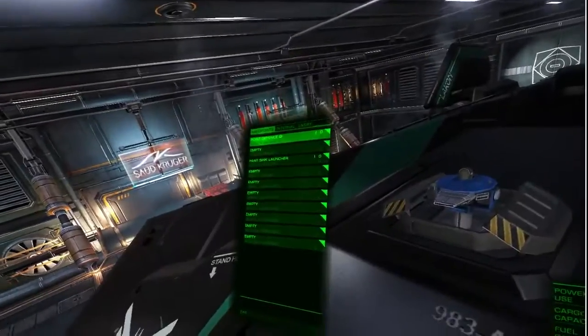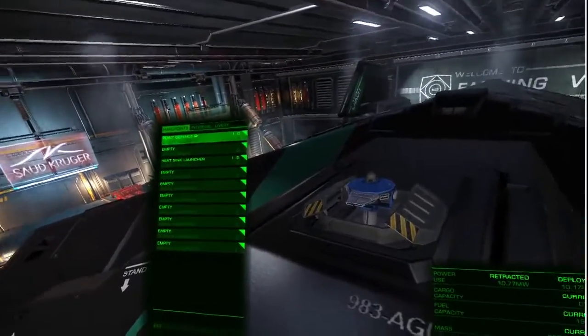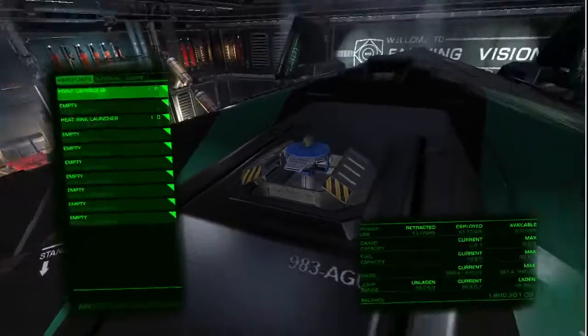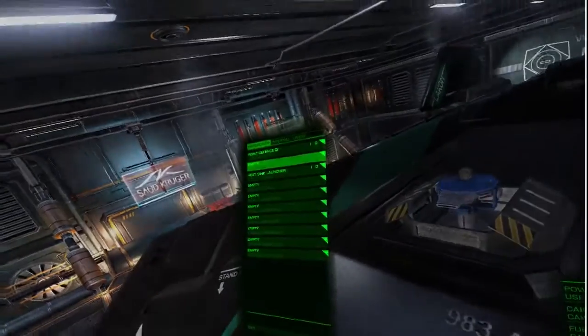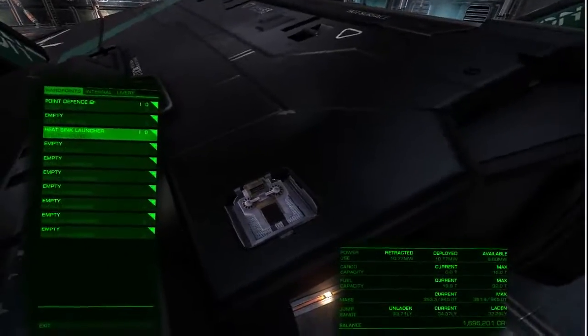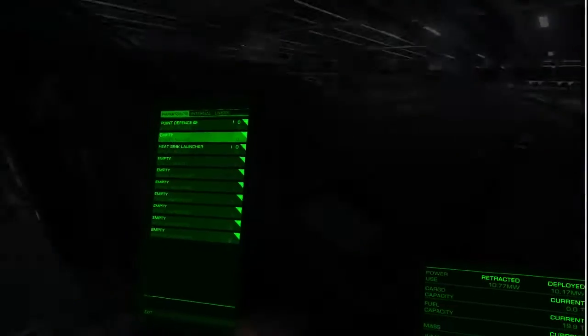I would suggest you get firstly a point defense, because you will get interdicted from time to time and you're not going to have any guns. So as you're running away, you want to shoot down any missiles. It only weighs 0.5 tons, so it's got a nice place on your loadout. Also, you're going to want a heatsink launcher. You're going to get close to quite a lot of dangerous planetary objects which you've never seen before — they're going to screw you over guaranteed. A heatsink launcher will save your life, possibly even two.